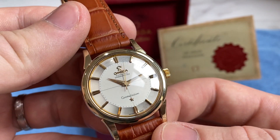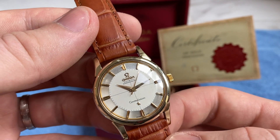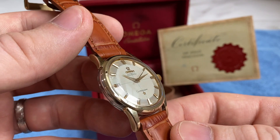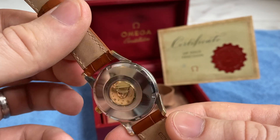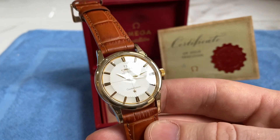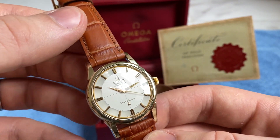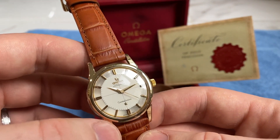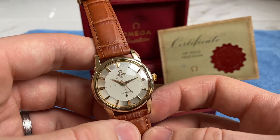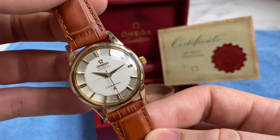The watch is reference 14389, powered by a chronometer automatic caliber 551 from 1961. Service history is not fully known — check the description below for details — but the watch works perfectly and keeps excellent time. The winding is buttery smooth and it runs within a few seconds a day, just really amazing.